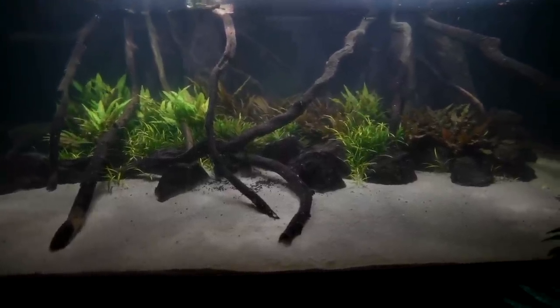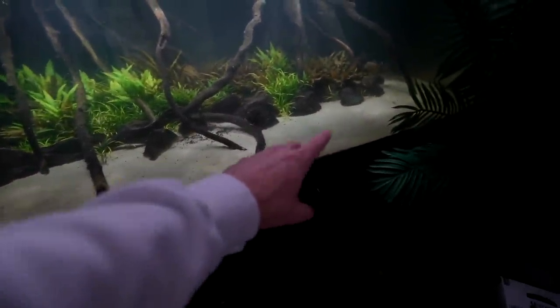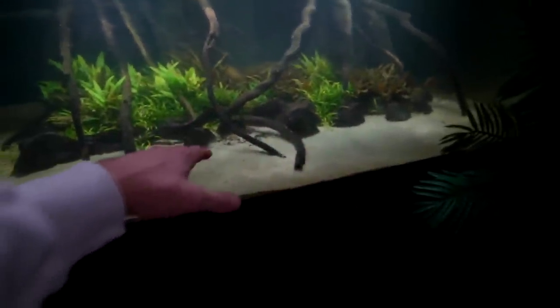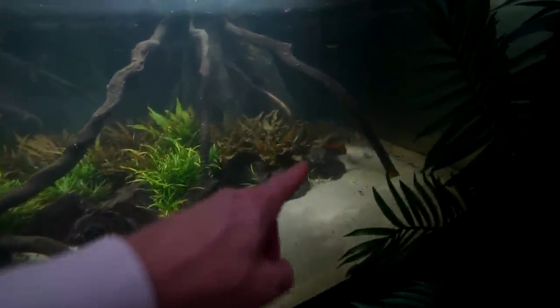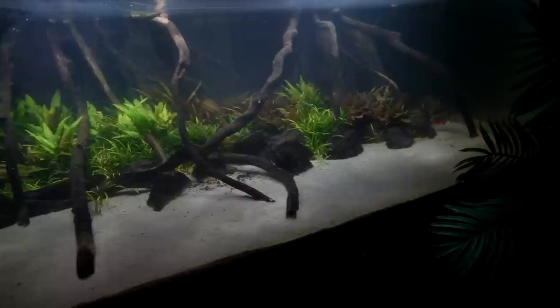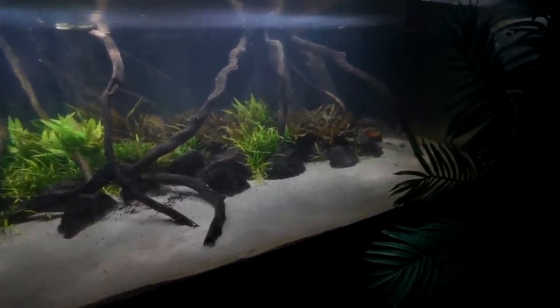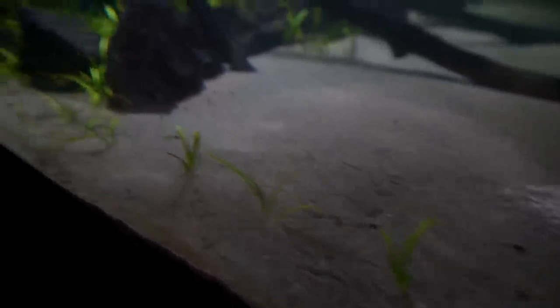Immediately after taking those logs out, this is the look I was going for — kind of like an island. But immediately after I did this, the piranha hide all the time now. I'm thinking about adding the logs back in, but I want to be patient because this is the look I want. All these plants are starting to come out and shoot off runners.